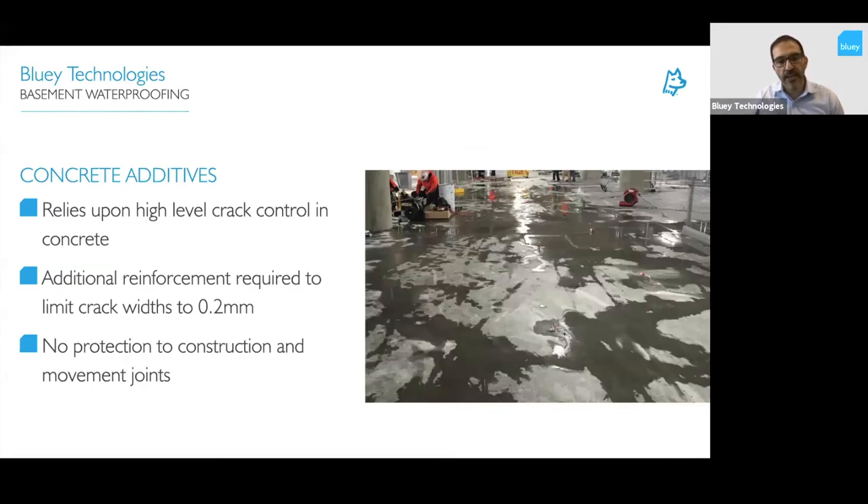Concrete additives are used in some projects as a form of waterproofing. They rely heavily on crack control within the concrete — the structure has to be designed to limit crack width to less than around 0.2 millimetres for them to be effective. Most suppliers won't warrant a crack beyond that width. They don't offer any protection for construction joints and movement joints, so they're not a completely adequate system on their own for water tightness. They're good for durability and protection of reinforcement, but not sufficient as a total waterproofing system.